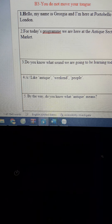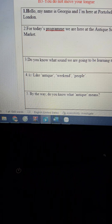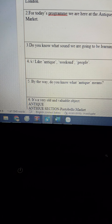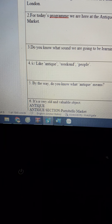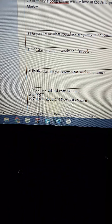Hello, my name is Georgia, and I'm here at Portobello Road in London. For today's program, we are here at the Antique Section of Portobello Market. Do you know what sound we are going to be learning today?